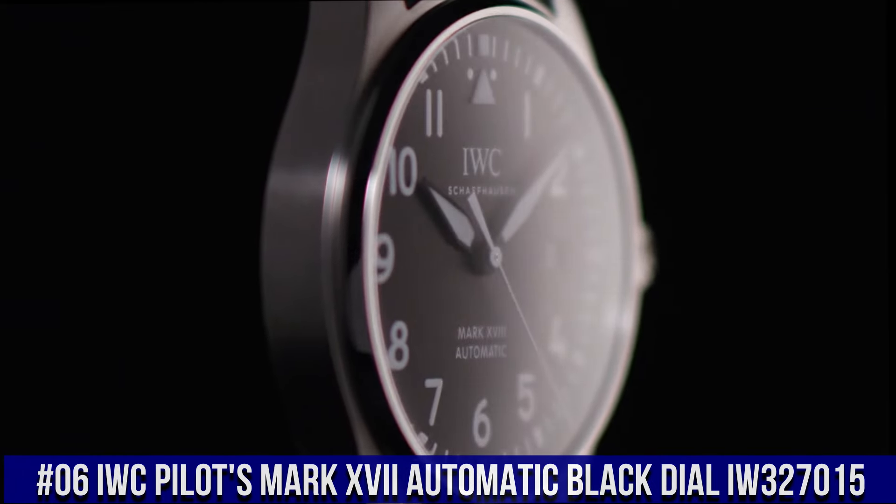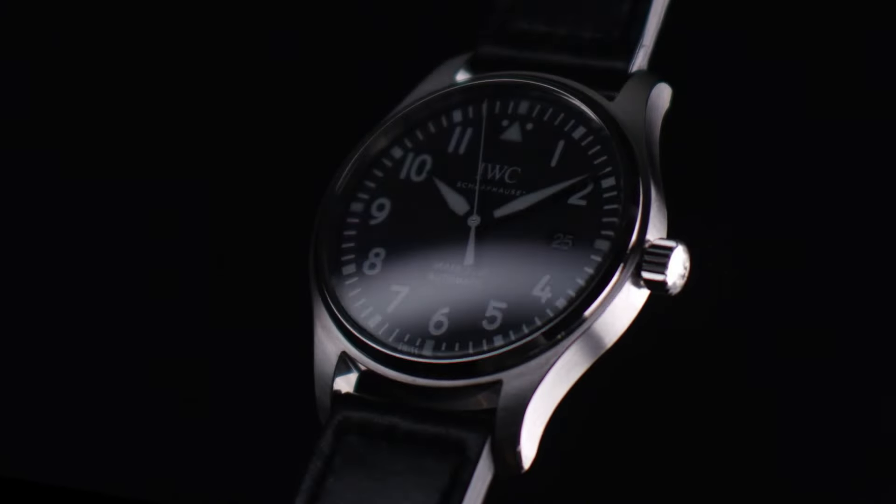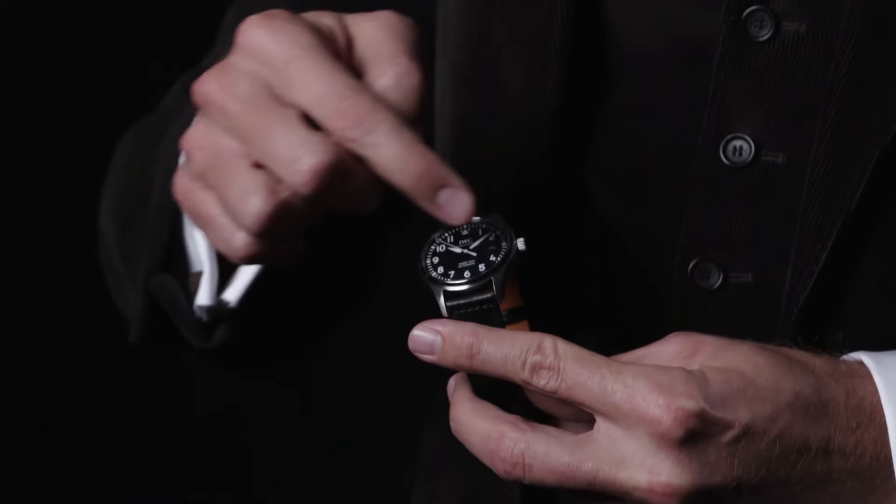Number 6: IWC Pilot's Mark 17 Automatic Black Dial IW327015. Silver tone stainless steel case and bracelet, fixed silver tone stainless steel bezel, black dial with luminous black hands and Arabic numeral hour markers, minute markers around the outer rim, scratch-resistant sapphire crystal, screw-down crown, solid case back, round case shape. Case size 40mm, case thickness 11mm, band width 20mm, deployment with push button release clasp, water resistant at 60m/200ft.